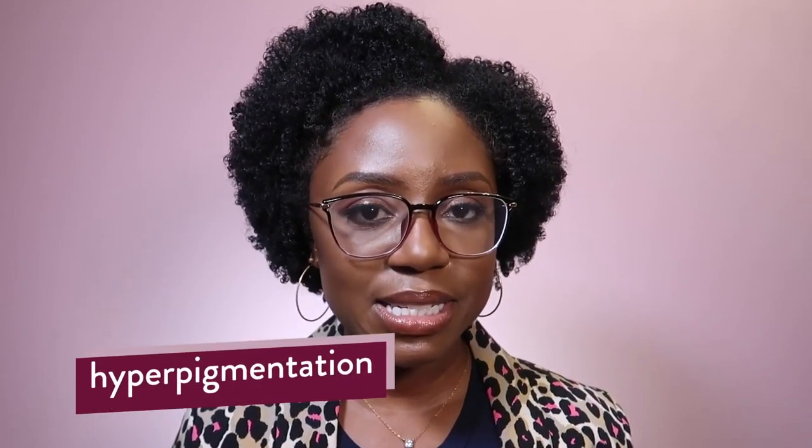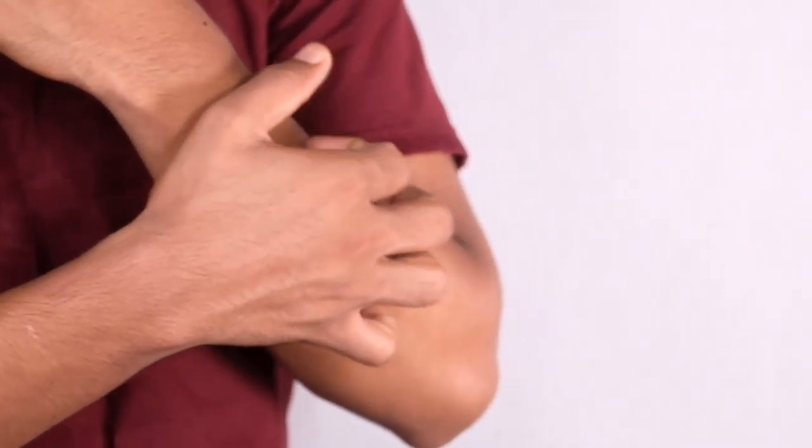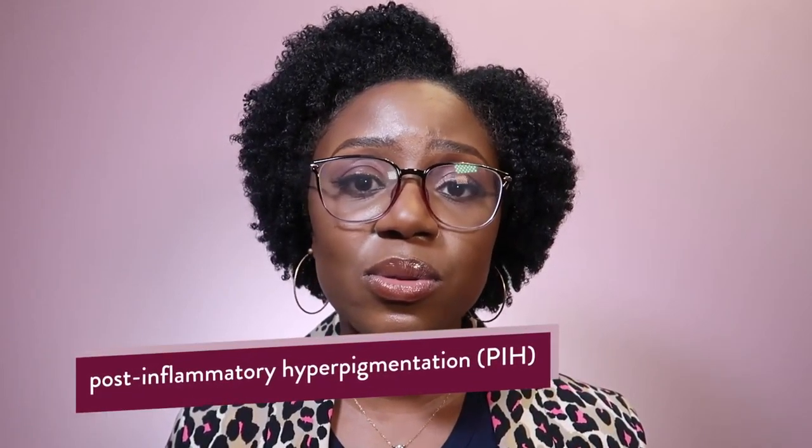Number four is pigmentation. If you have deeper skin tones, an olive complexion or some color to your skin, this can well be an issue for you. Things that make it worse include UV sun exposure, constantly rubbing at your eyes — whether due to allergies, eczema around the eyes, or other irritation. This can all result in post-inflammatory hyperpigmentation, and the resulting darkening can make the situation worse.